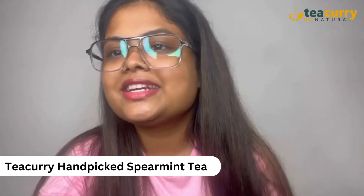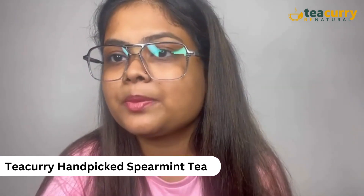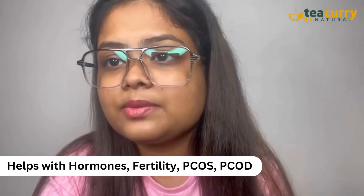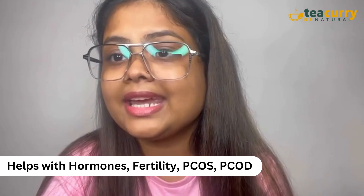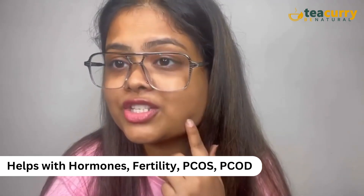Tea Curry spearmint tea offers a delightful sweet minty flavor, made from premium hand-picked spearmint leaves from certified gardens in West Bengal. This tea helps balance hormones in women, aids digestion, enhances memory, and reduces unwanted facial hair.